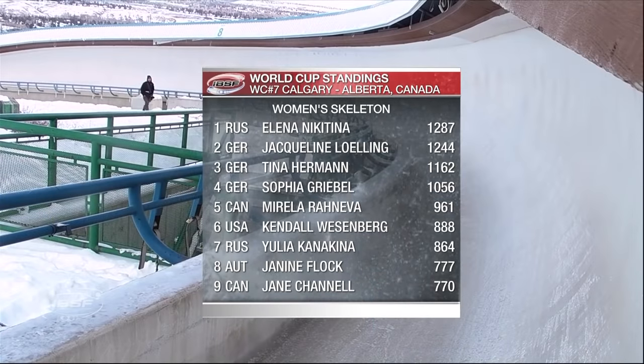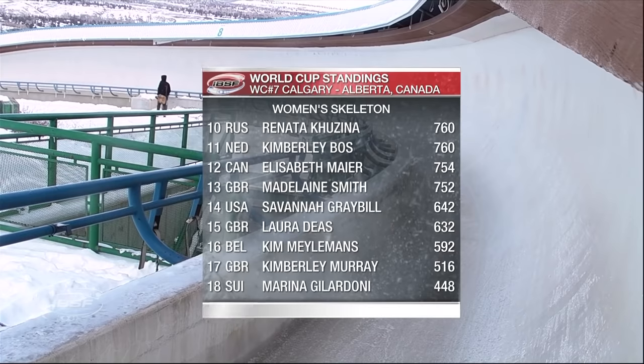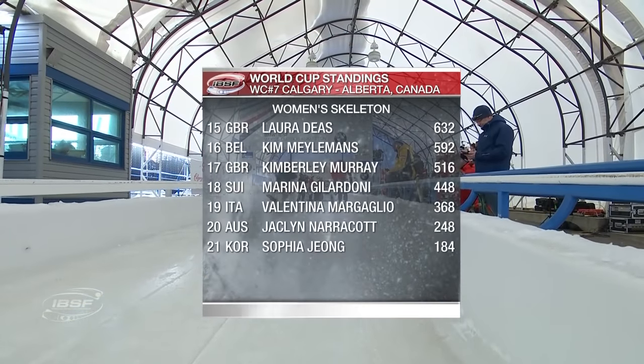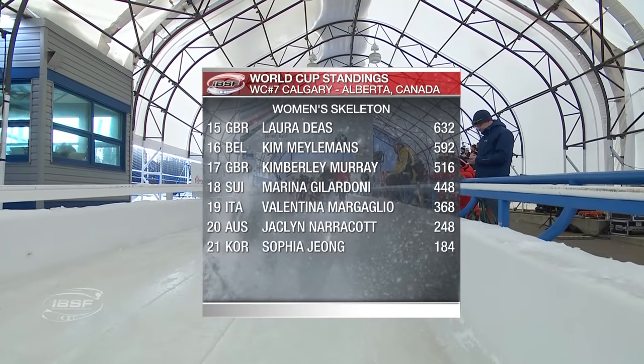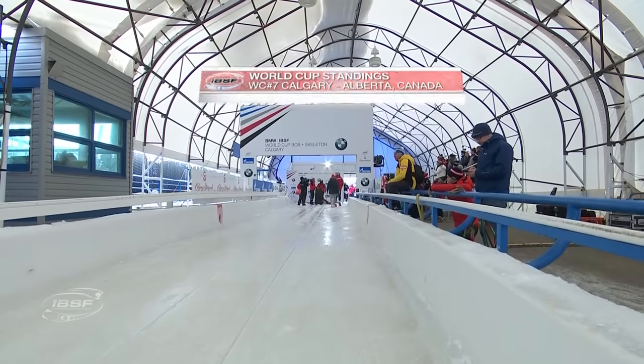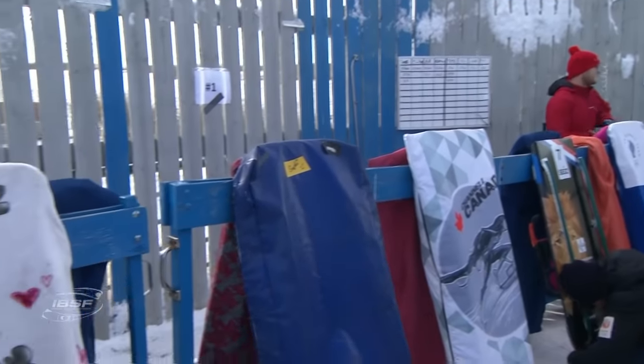Tomorrow will be the final World Cup races for skeleton. We also have bobsleigh and women's bobsleigh here as well. The entry list has 16 sleds. No Janine Flock, no Jackie Narricot — both of them are ill. Narricot won't slide again this season. And no Jacqueline Lerling either, the two-time winner this season. She's back home with her family, and we send her our best wishes.